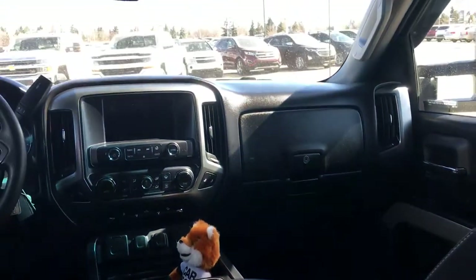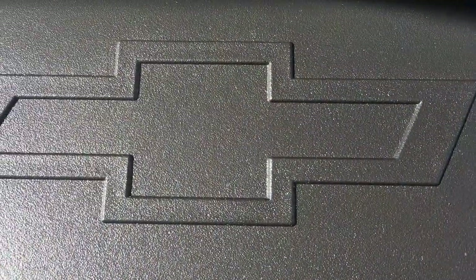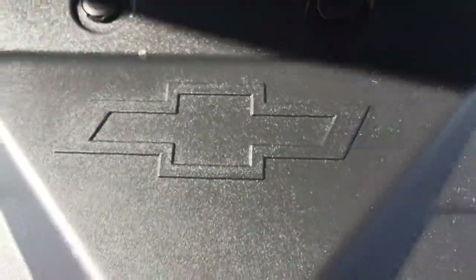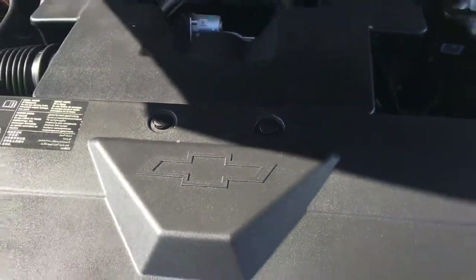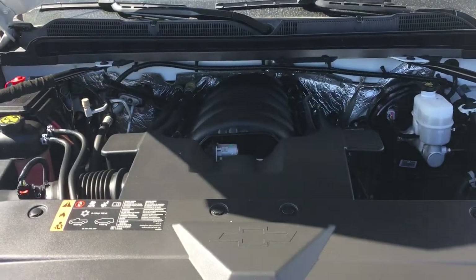I'll show you the rear door panel once again, as well as a view from the back. I'll be back shortly with my last looks, and I'll leave you with a full view of the rear door panel. This has been a tour of the 2017 certified pre-owned Chevrolet Silverado 1500 Z71.